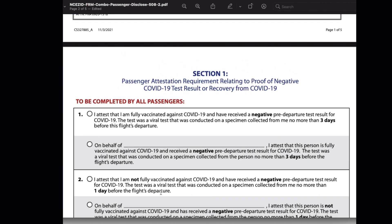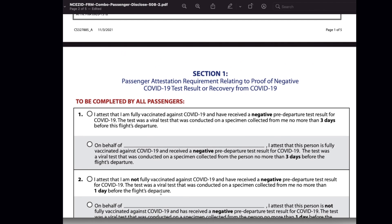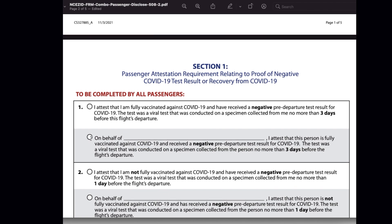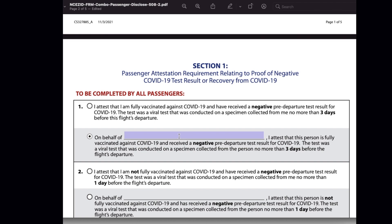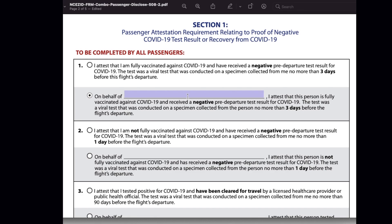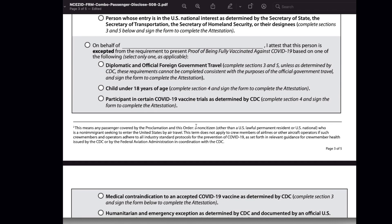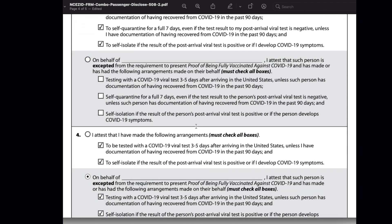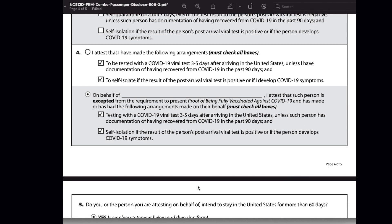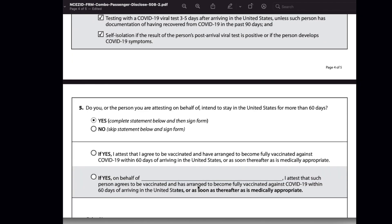There is another scenario: for example, a parent who is traveling with an unvaccinated child can fill this attestation form on the child's behalf. In that scenario, you should choose 'on behalf of' and give the name of your child. The same applies to an adult person who is not able to fill this attestation form themselves. Once you are done choosing the options, make sure to check twice, because this information is very important and should not contain irrelevant or false information.